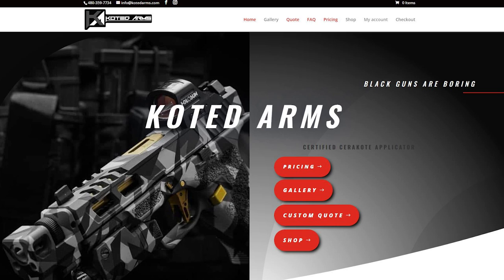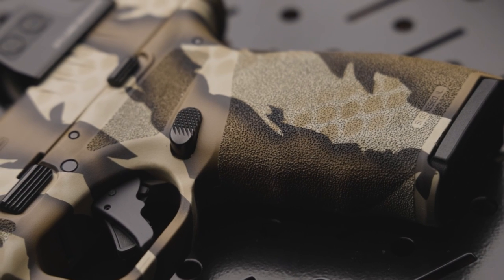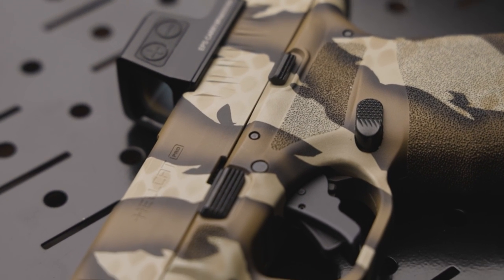I also decided to drop my Hellcat Pro off at one of my very favorite Cerakote companies in the country, Coated Arms. When I work with JD over at Coated Arms, I like to give him my base idea but really let him run with what he thinks will be coolest for that pistol. I came to him with a desert camo Tiger Stripe theme but wanted him to put his spin on it. A week later, I got my Hellcat Pro back and it is looking better than ever. JD did his signature version of that Tiger Stripe camo, utilizing the best colors of FDE to bring this theme to life. This pistol is really rad looking and there's none other like it.